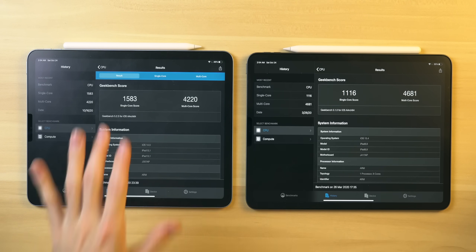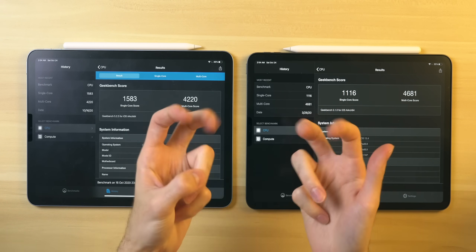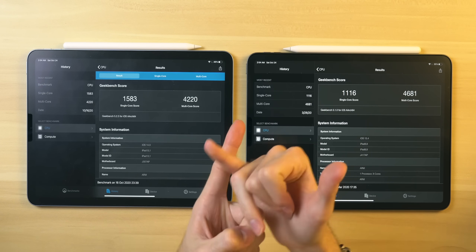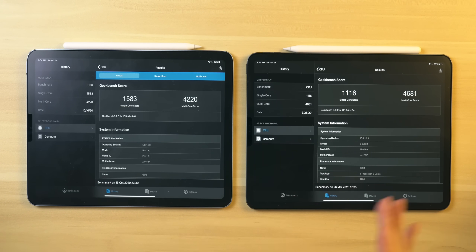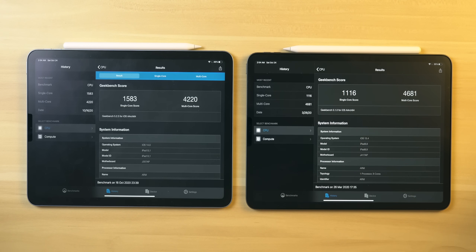So even though the single core scores are higher with the newer processor, the iPad Pro is still more 'pro' because there are more cores, which will help you render video faster and perform better in multi-threaded tasks. From what I can understand, the GPU in the iPad Pro is superior as well, which we can examine with an Antutu benchmark.